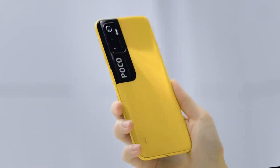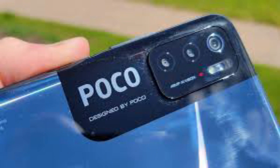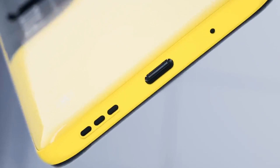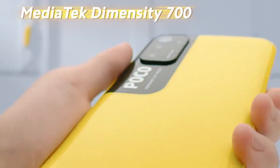The POCO M3 Pro 5G has a very unique design. It is a unique design for the POCO M3 Pro, and the camera is found on the display.